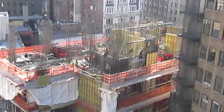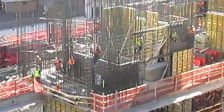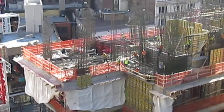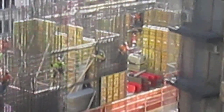This guy right here is stripping the forms off the concrete. And as you go up, you can see these guys here — they're all putting rebar in. Rebar for the future concrete walls. All this rebar you see here is going to be enclosed in forms, and then the concrete will be poured into them.